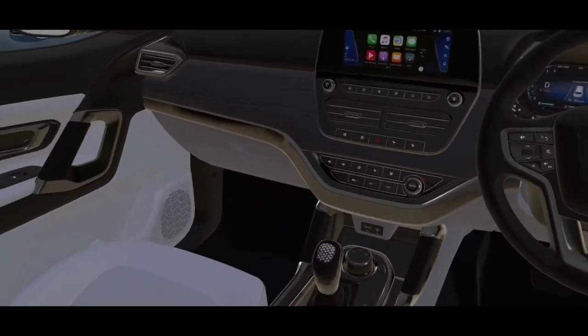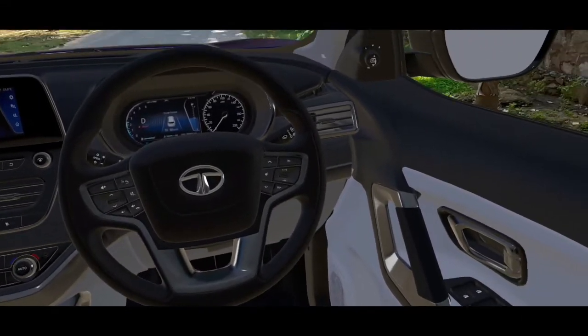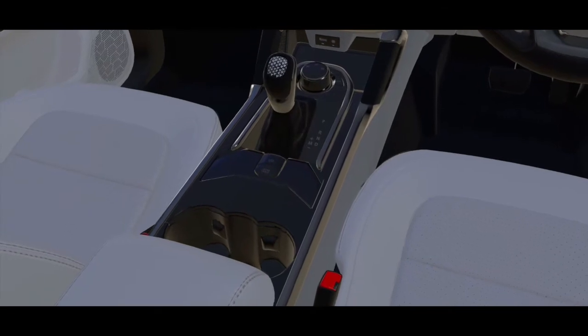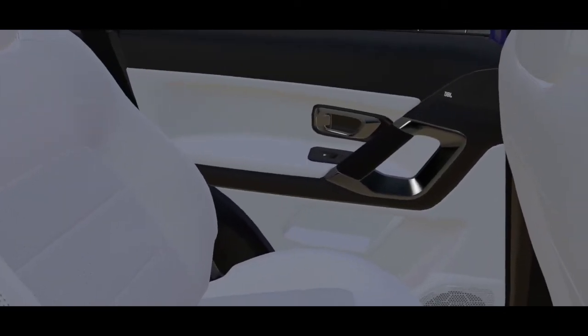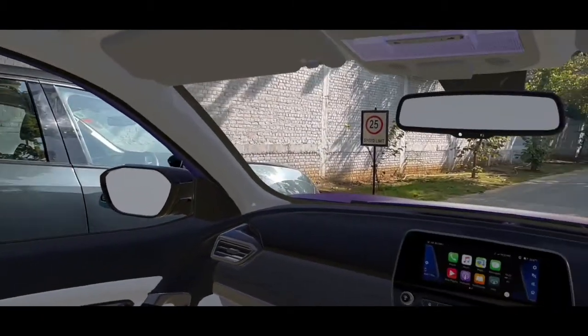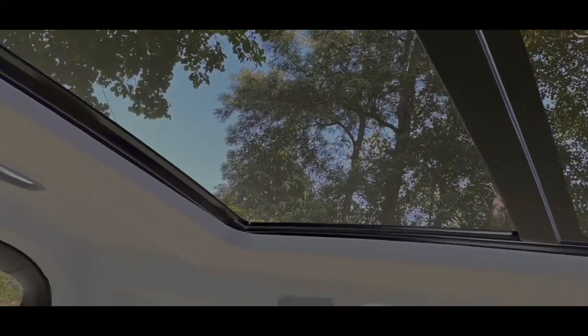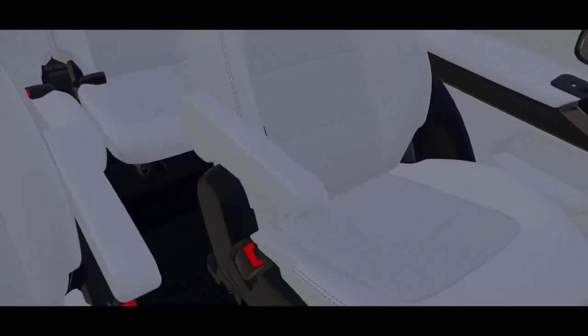In terms of interiors, it's very similar to the Harrier. You can see Apple CarPlay; the steering-mounted controls are a difference. The parking brake is different. The rear and the top are very similar to the Harrier. You can see the panoramic sunroof, which is also there in the Harrier. This comes with captain seats, or bucket seats as you may call them.